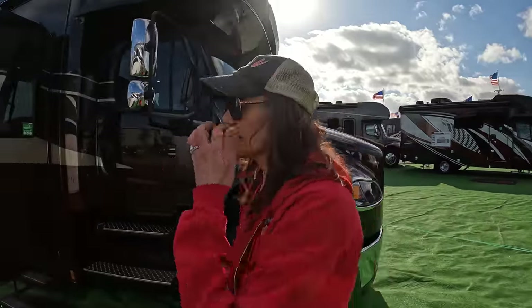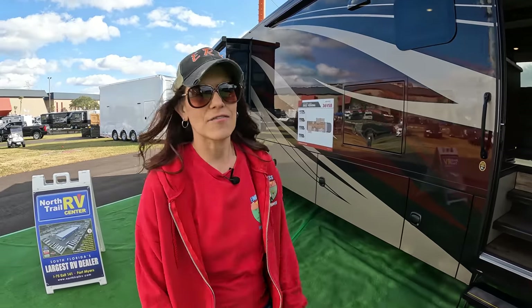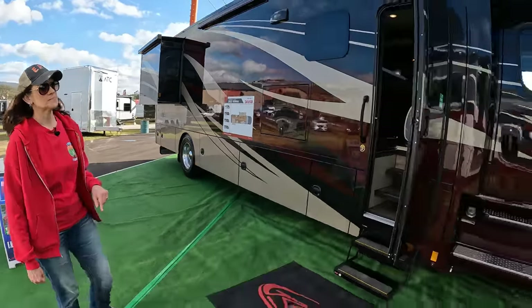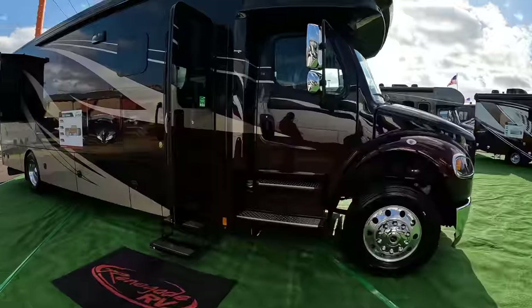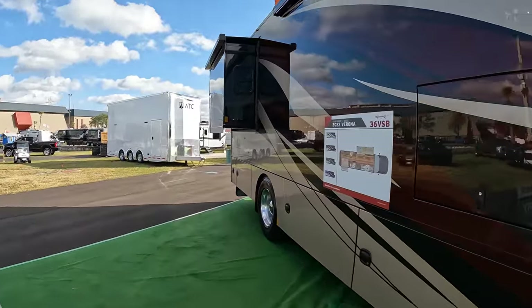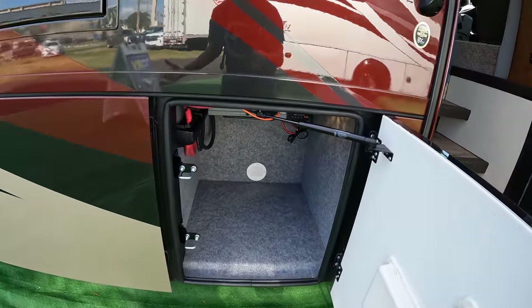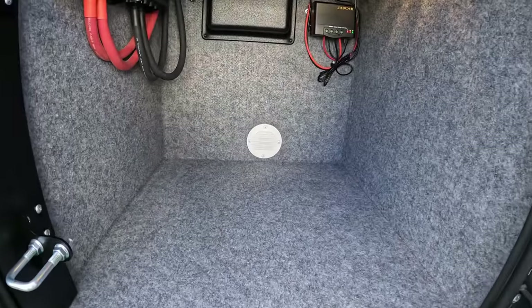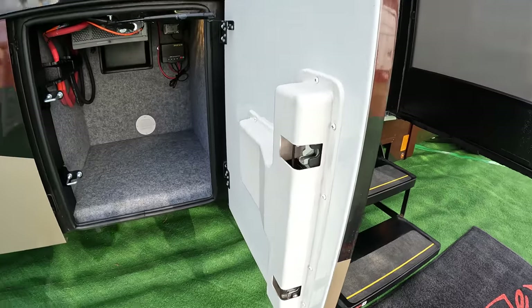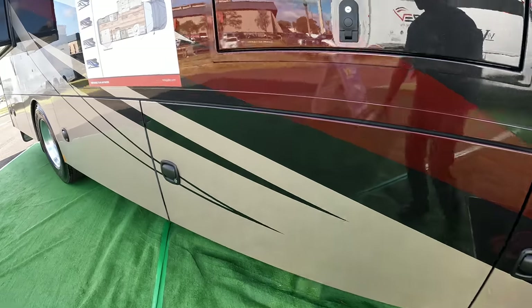This model is the 36F VSB. We're not going to do a full walkthrough — just a quick walk around and show you some of the bays. Renegade always does a good job. Everything is neat — you can see the forced air coming in, your inverter. What I also like about Renegade is the double latch on the doors, aluminum doors, and they're easy to close.